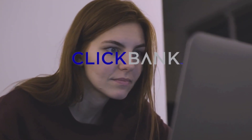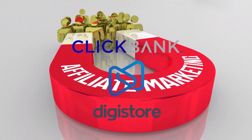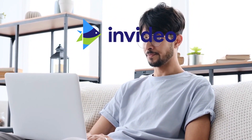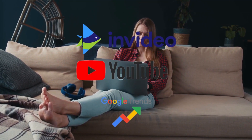For this method to work, you will need to use a few websites. These websites are Clickbank, Digistore24, or any other website that provides you with high-quality affiliate links, InVideo.io or any other similar website or software, YouTube and Google Trends in some cases.